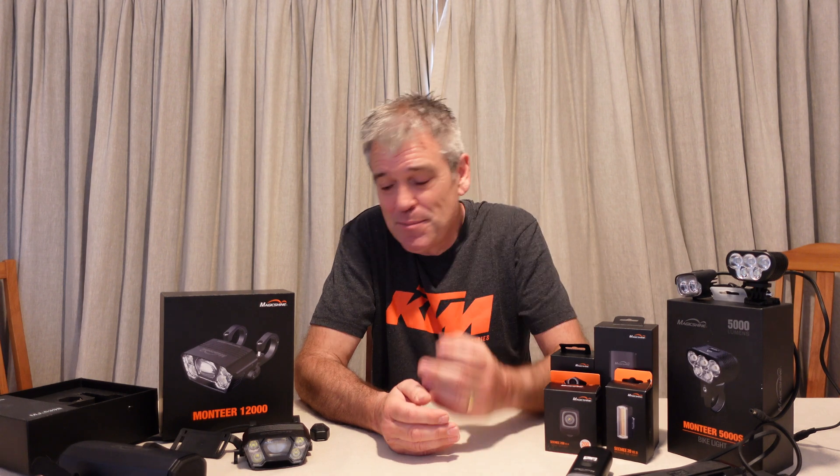To put that into context, I did a review a couple of years back of a light that was 1,200 lumens, and rode around the forest quite happily with that. So 12,000 lumens is pretty damn powerful.